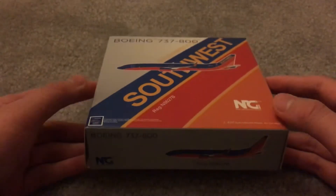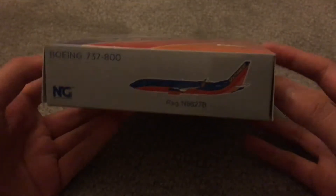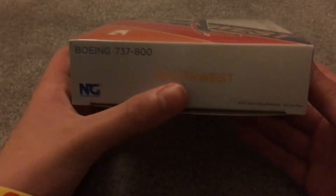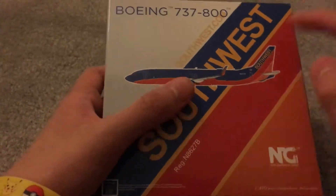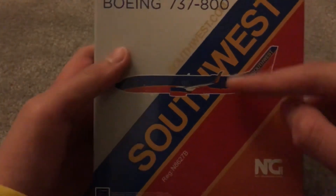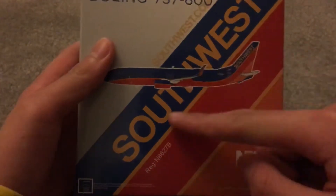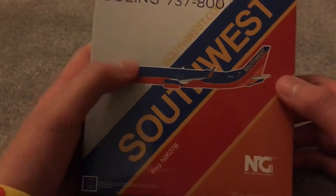It's one of those NG Models boxes that you'd expect. It looks a lot better than, say, Gemini Jets stuff — rather than being all blue or a single color, it actually has some nice details: the Canyon Blue tail, the Southwest titles, and Southwest.com up there. Nice box art.